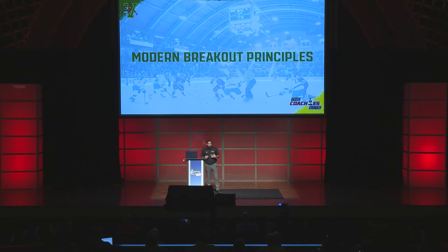At Vermont, the University of Vermont, where I coach, we make breakouts important right from day one. It's the first thing that we work on. And I tell our players from day one that the purpose of a breakout is not to go score. The purpose of a breakout is to safely transport the puck from your D-zone into the neutral zone into the offensive zone.